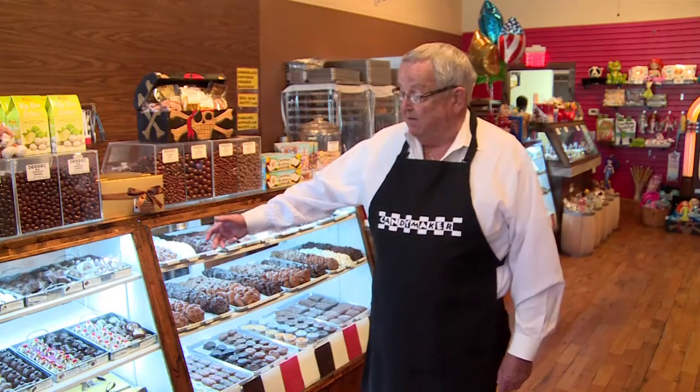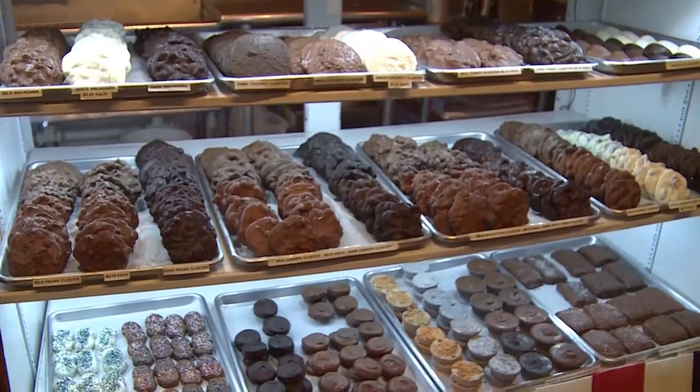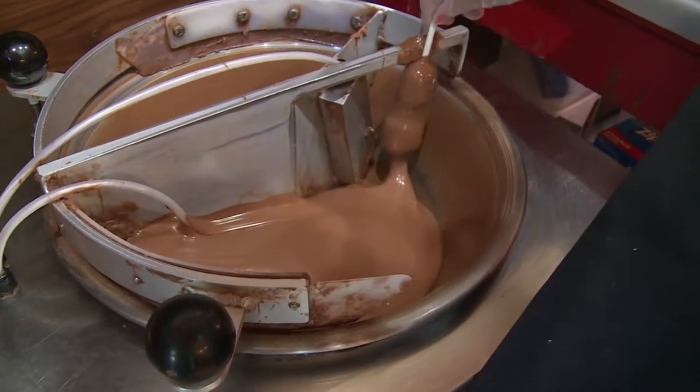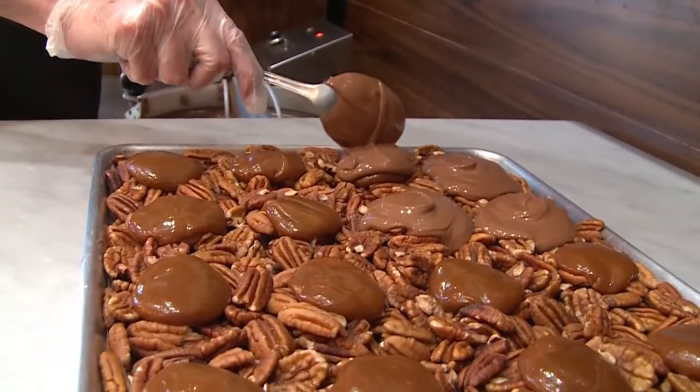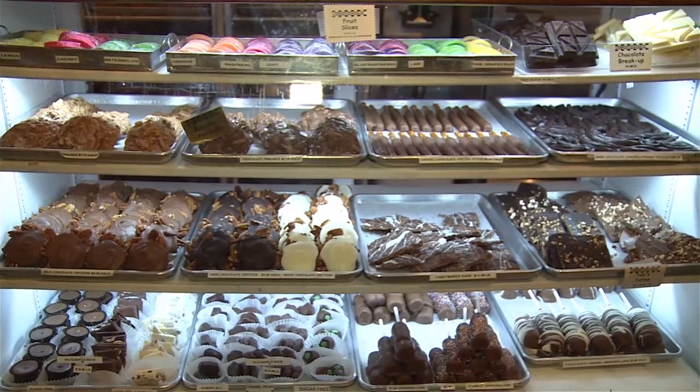It sure felt good to come in out of the heat. In here, we keep the temperature 72 degrees all the time because of this wonderful chocolate that we've got. It's all gourmet chocolate — the best American chocolate you can buy. All of these are made by our people who take a lot of pride and a lot of interest to make sure that we put out a good product.